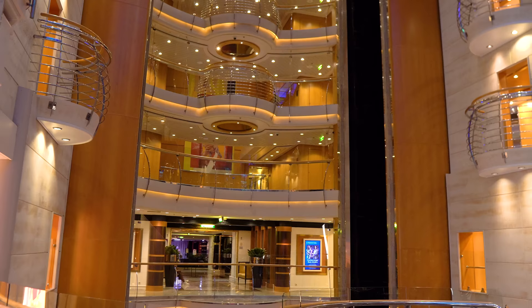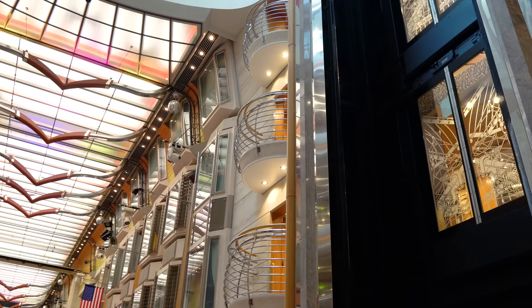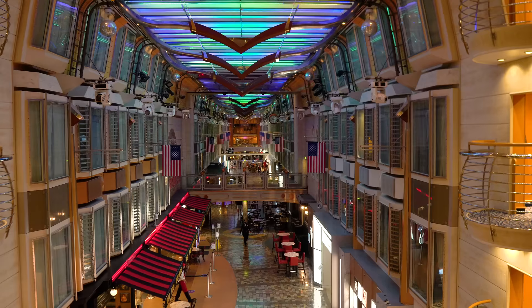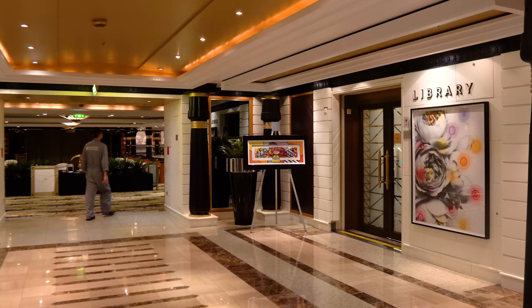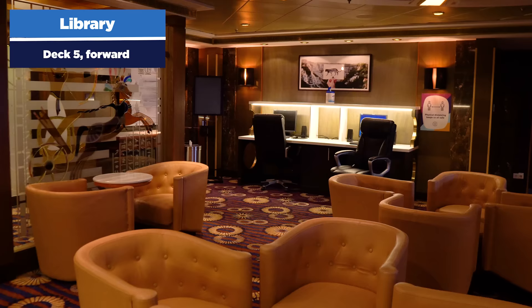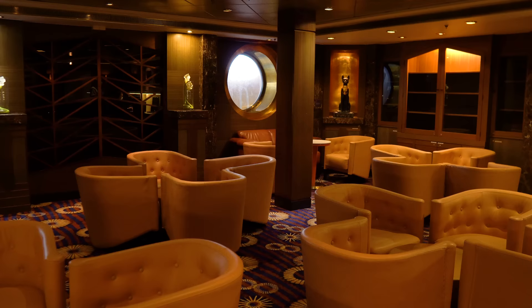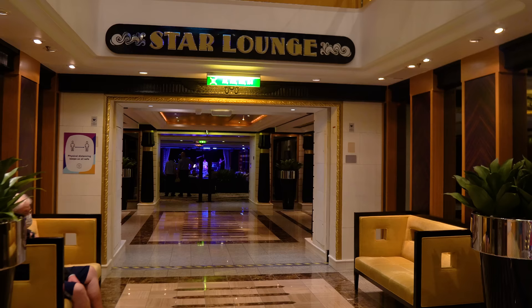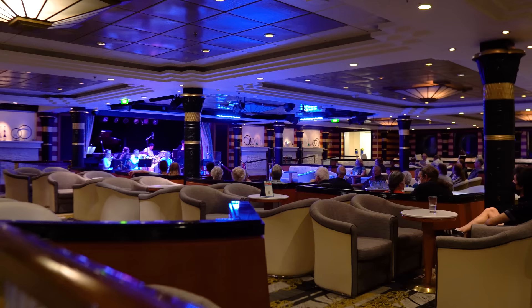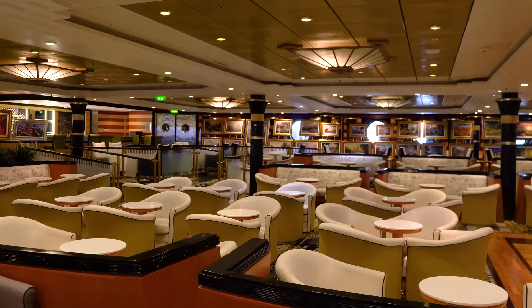Heading down the Royal Promenade to the centrum area — the forward elevator banks that take you to different decks. There are two elevator banks on Independence of the Seas. There's also a library conference room area where you can go to relax and read quietly. Next to the library is the Star Lounge — a multi-purpose venue for bingo, live music, karaoke, and a variety of events throughout the day, with a bar in the back.